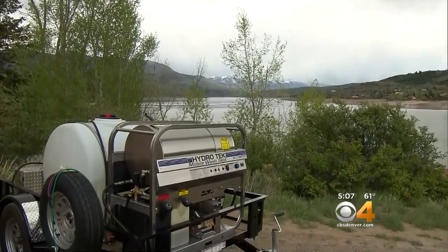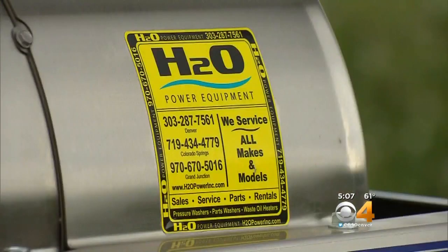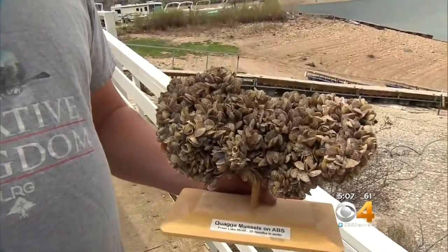Brand new, shiny, and powerful decontamination machinery is in place and ready for the summer wave of boaters at Green Mountain Reservoir. This is what the mussels eventually do if left untreated.